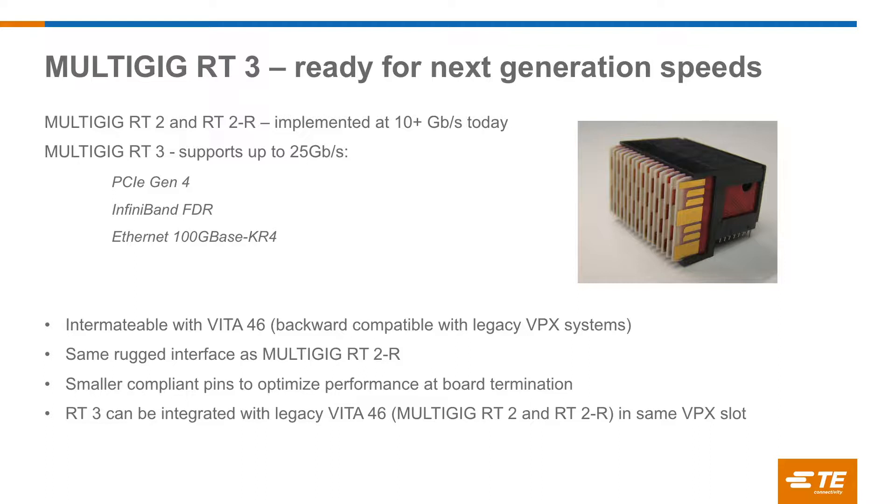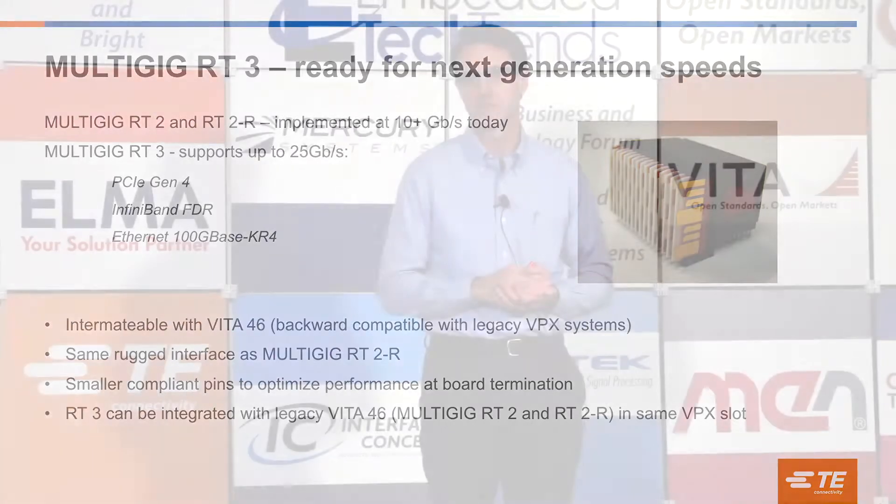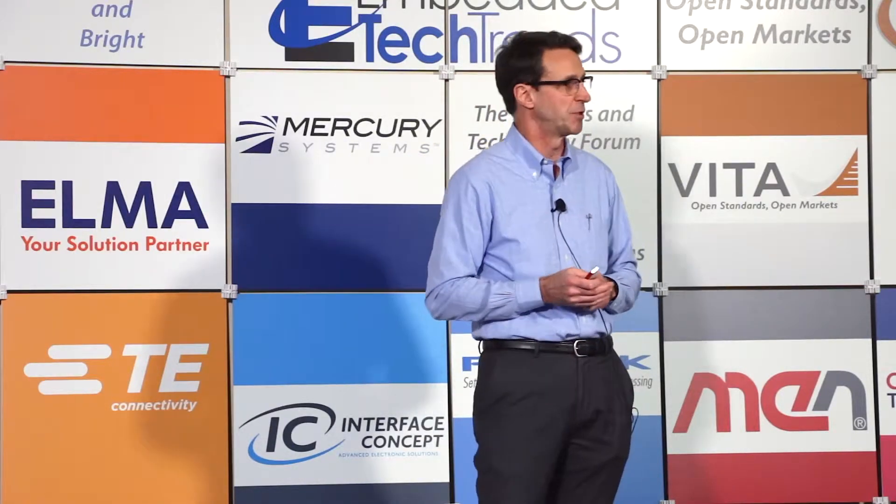RT3 has been in development for a while — we've put probably a solid two years of SI work into establishing that next generation VPX Vita 46-compatible connector. RT2 and RT2R are implemented at 10 gigabit per second solutions, but we set a target to get to the 16 gigabit level to handle PCIe Gen 4, then look at iterations to reach 25 gig. What came back was: let's work for that 25 gig generation. We actually did not know if we could maintain the same VPX interface and support 25 gig lanes, but we were able to prove that we could.